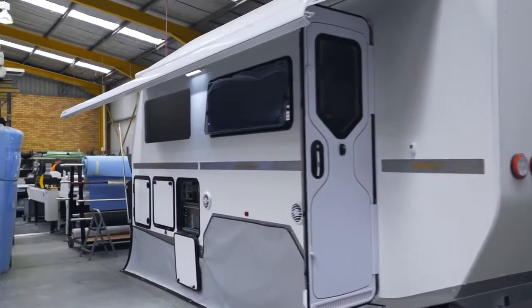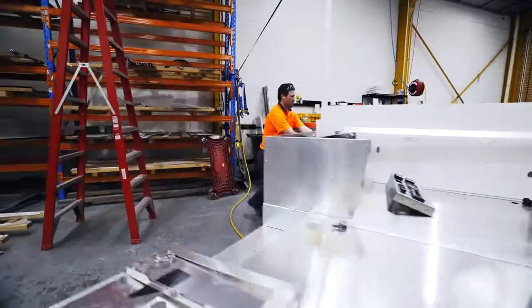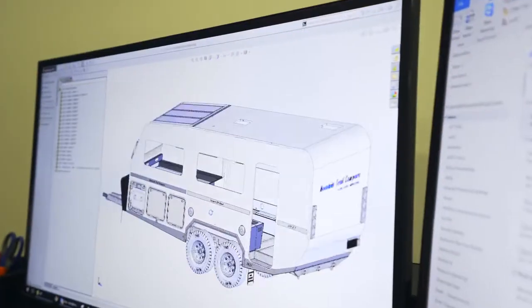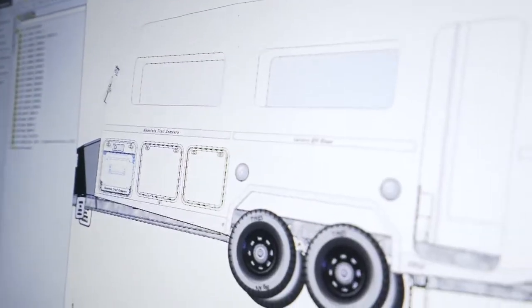We had some customers ask us when and if we were ever going to release a hybrid caravan. In 2015 we started the project. The LXV was the first design of our hybrid caravan range — it took us two years to design, and we launched it at the end of 2016.